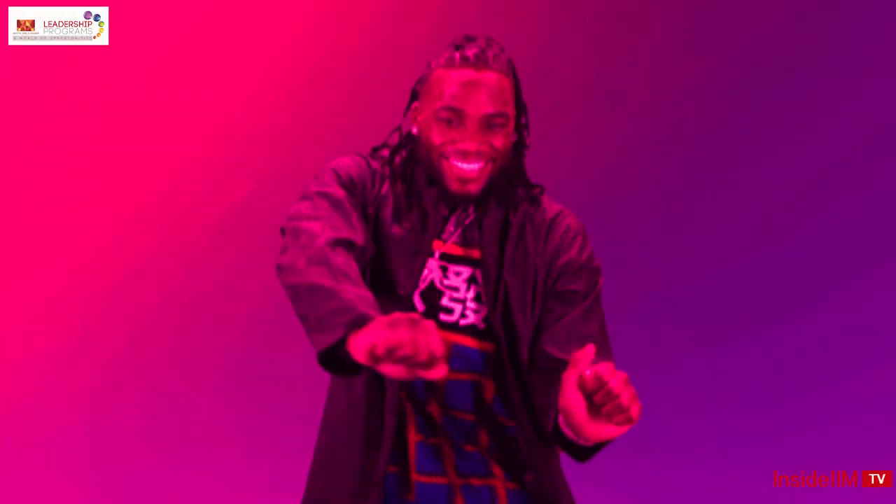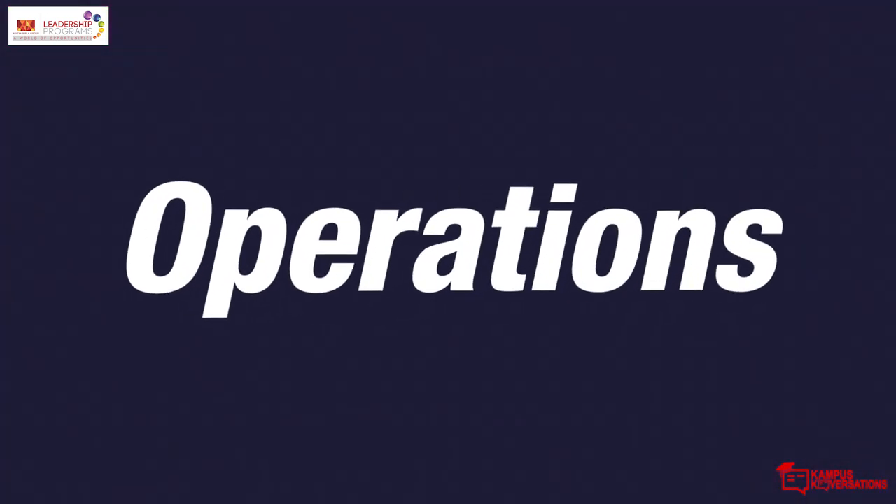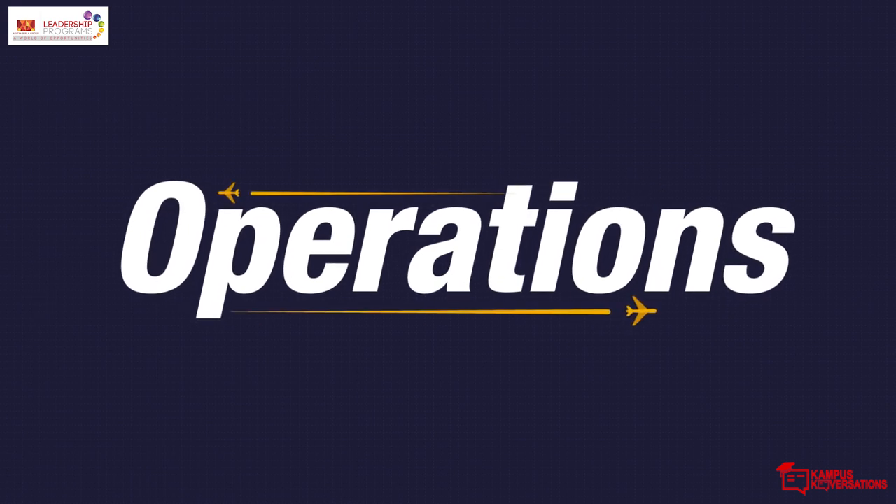Hub Hub Spoke Spoke. Sounds like a dance form? It is! The dance of operations, specially for airlines.